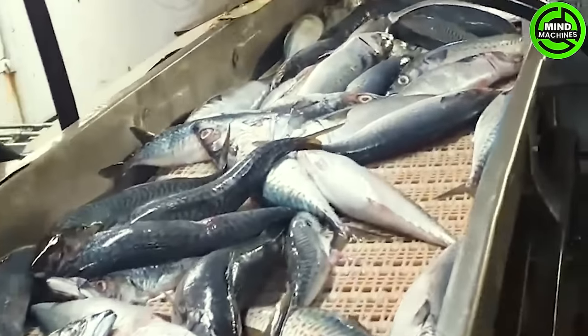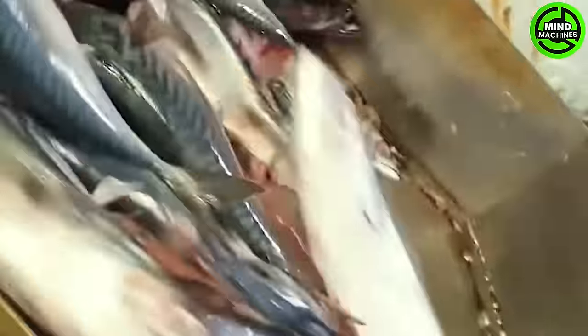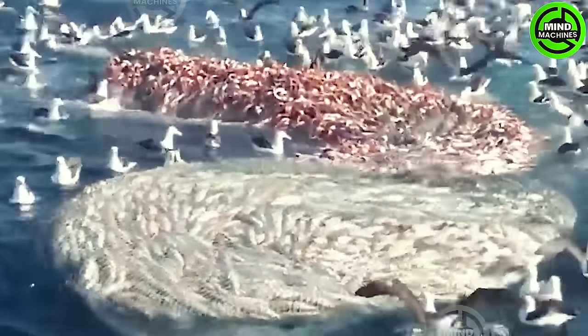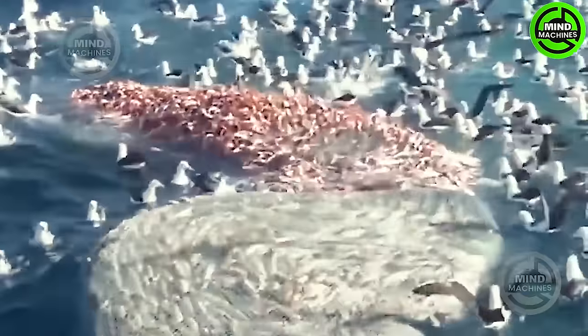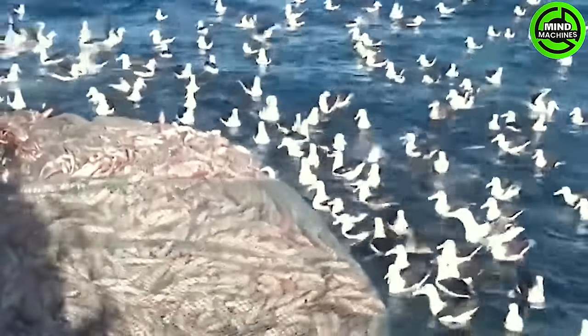This is the fish processing procedure after being caught from beneath the sea. This is the picturesque scene of a large-scale fish harvest, with net fishing taking place out at sea.